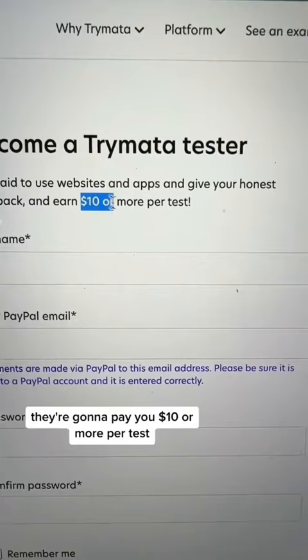You're going to head over to Trita.com and you're going to click on 'Get Paid to Test.' As you can see, they're going to pay you $10 or more per test and it should take about 20 minutes to do the test.